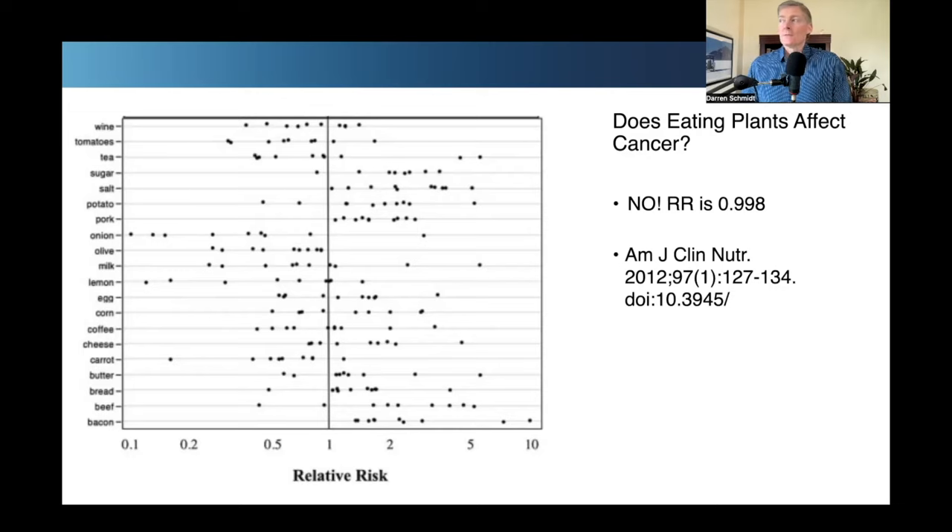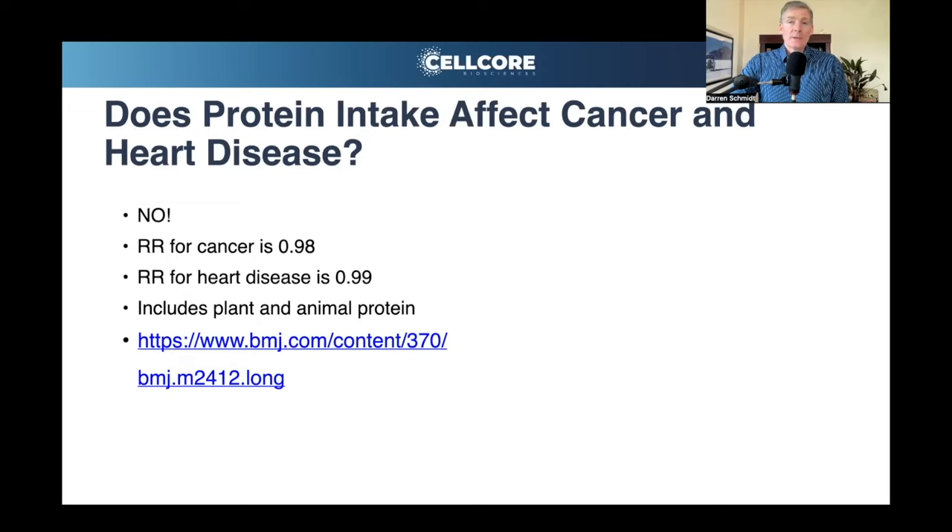What may be the cause of cancer? In my opinion, it's high insulin and lack of ketosis. Another collection of observational studies tested whether protein intake affects cancer or heart disease. The relative risk was one — 0.98 — so it does not prevent or cause cancer, nor does it prevent or cause heart disease, since the relative risk there is 0.99. This applies to both plant and animal protein.